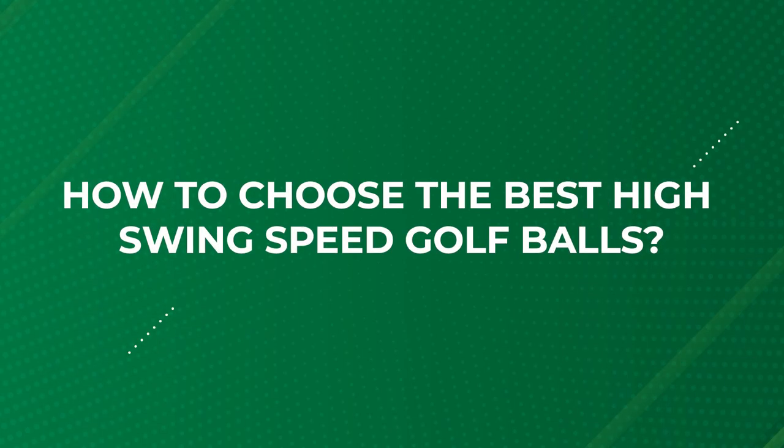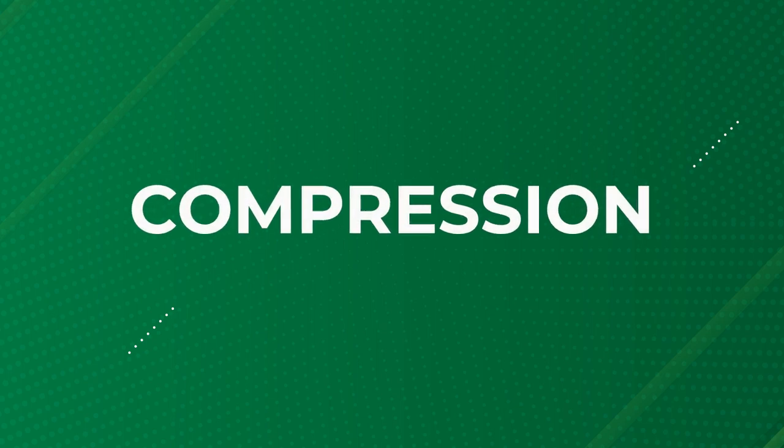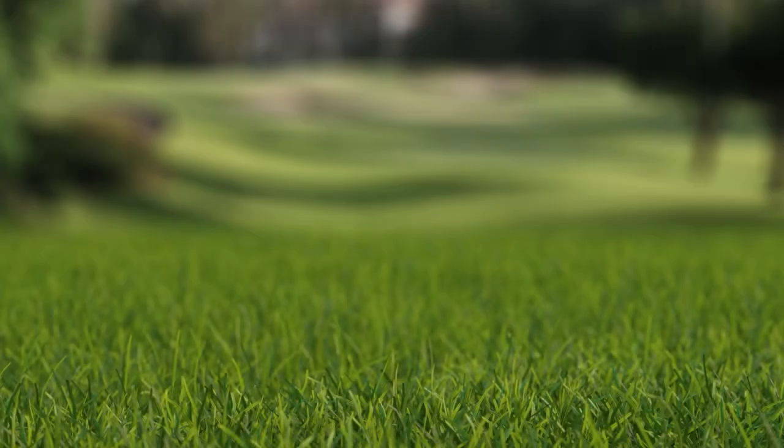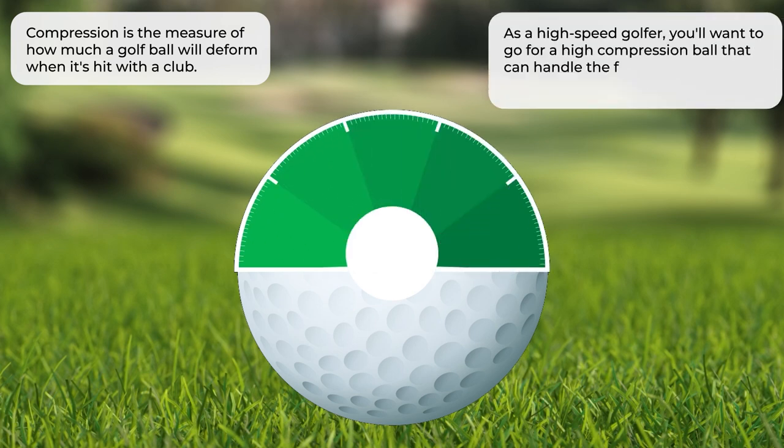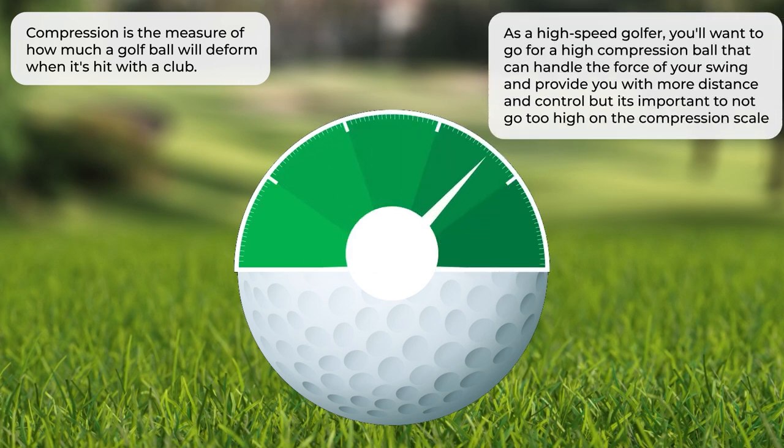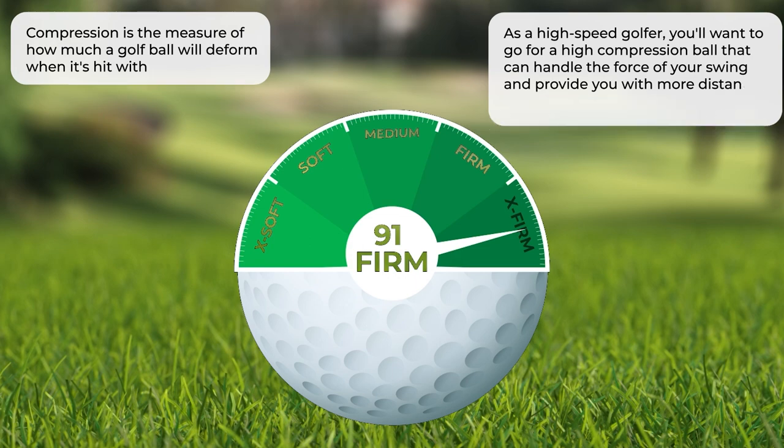How to choose the best high swing speed golf balls? First off, let's talk about compression. This is the measure of how much a golf ball will deform when it's hit with a club. As a high-speed golfer, you'll want to go for a high compression ball that can handle the force of your swing and provide you with more distance and control. But it's important not to go too high on the compression scale, as you risk losing some of the ball's feel and control. We want to find that sweet spot between compression and feel for the best performance.